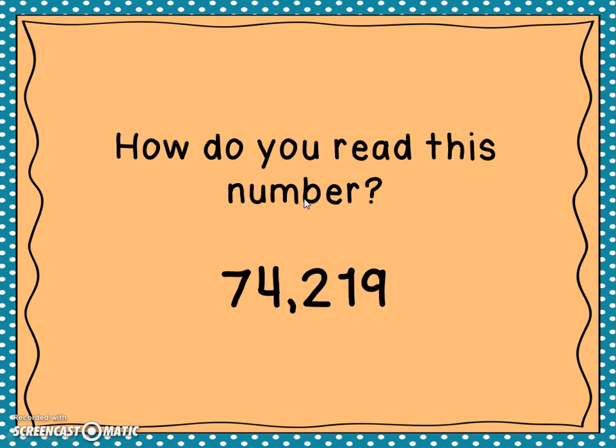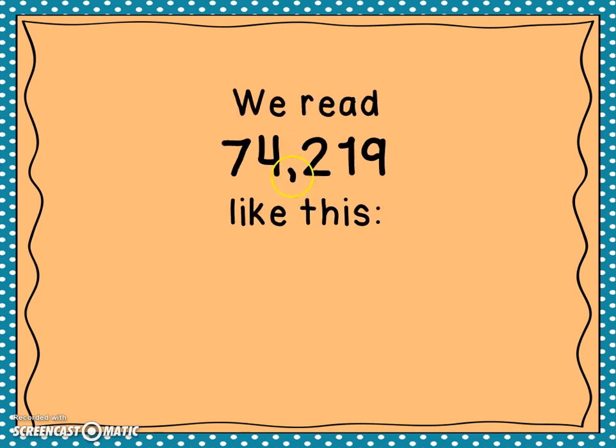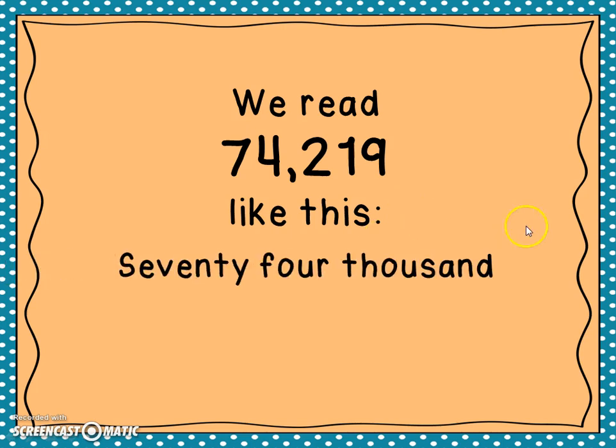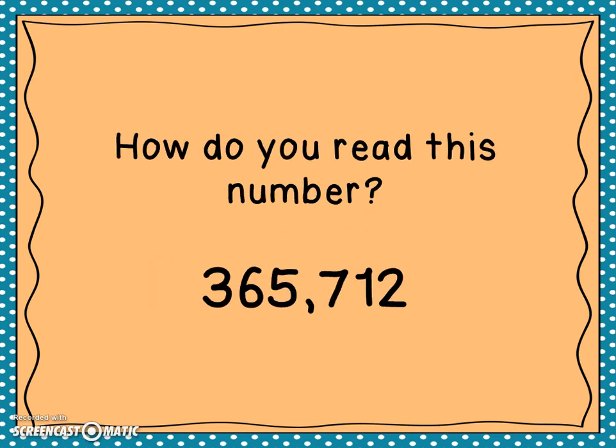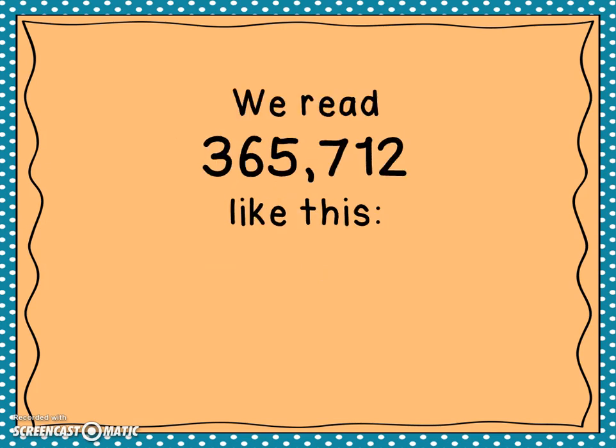How do you read this number? We read it like this: seventy-four thousand two hundred nineteen. You'll notice I broke the number into two parts — seventy-four and two hundred nineteen — and because I had a comma, I said the word 'thousand.'